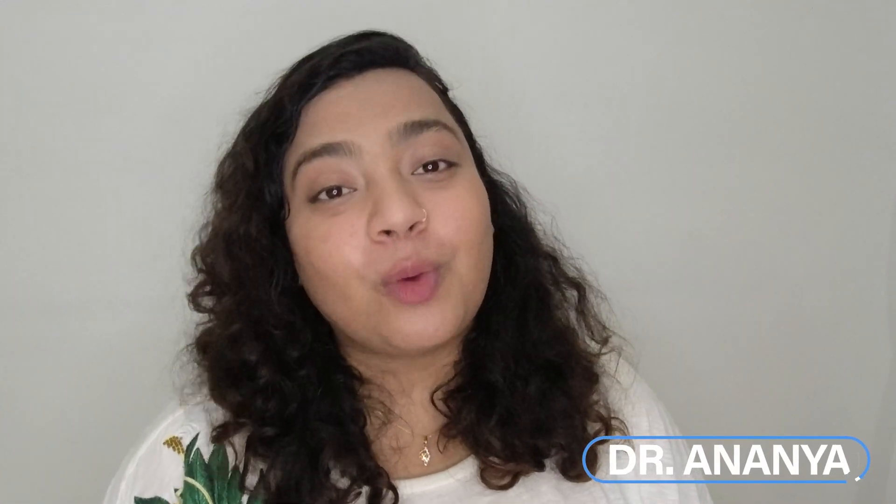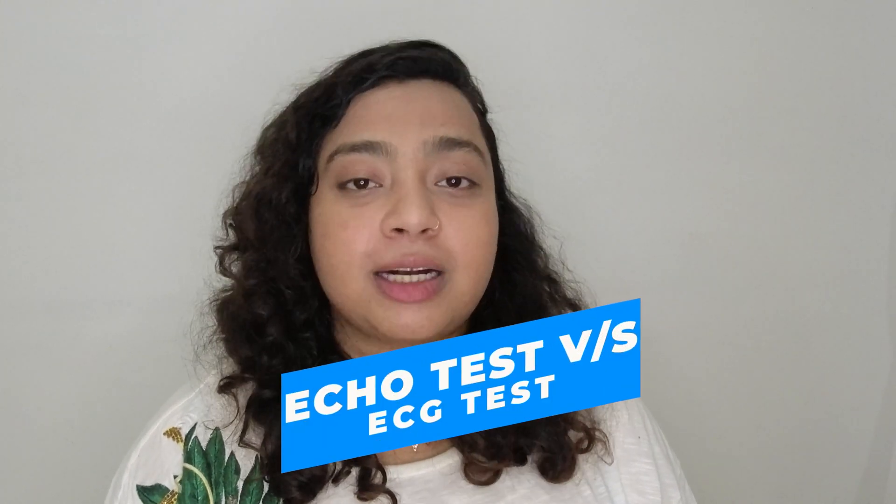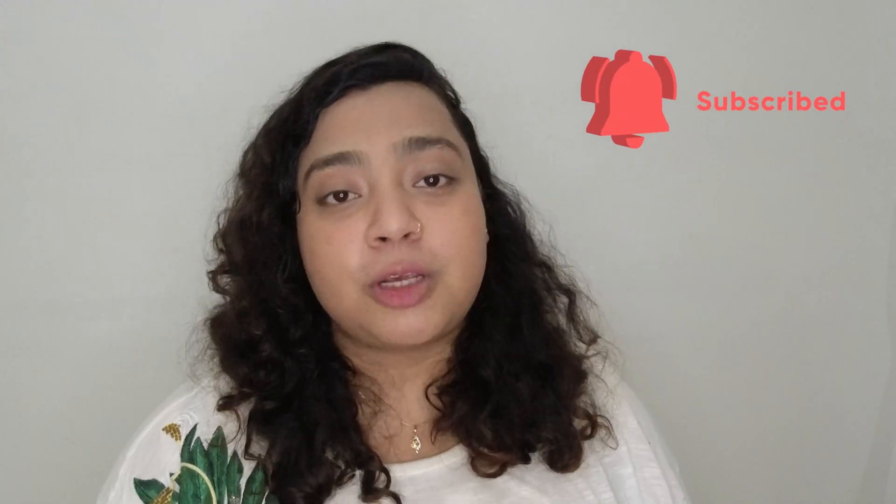Hello everyone, this is Dr. Ananya, welcome to my channel. In this video I'll be telling you about the difference between echo test of the heart and ECG test of the heart. Before starting the video, I would like you to subscribe to my channel if you haven't, so that I can share all the information with you.